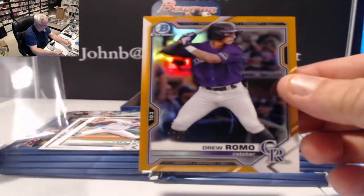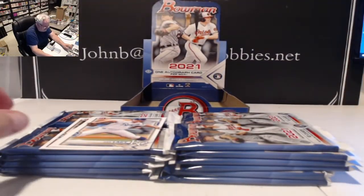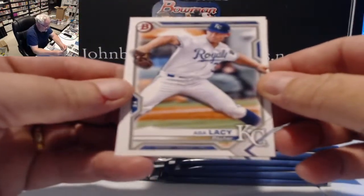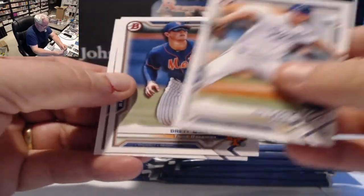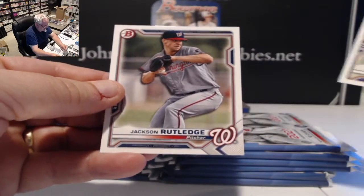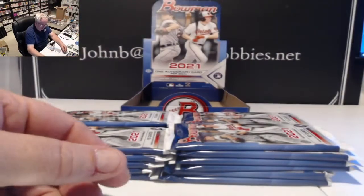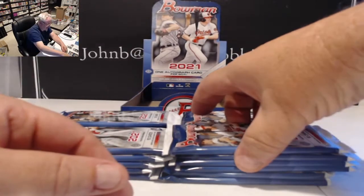Right out of the pack the first one we hit is an orange. Orange parallels are only available in hobby, as are the special die-cut cards — five or ten of those are hobby-only as well. Everything else is available in jumbo. We also have Asa Lacy, Brett Batty, and Jack Jackson Rutledge as BP cards.